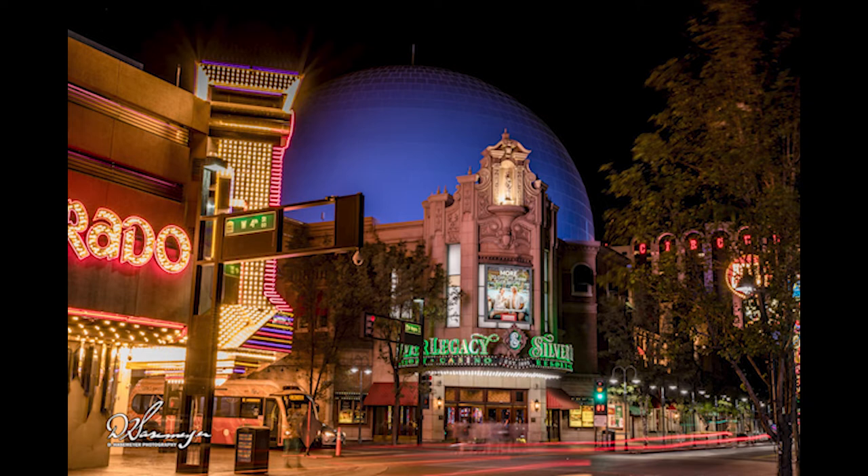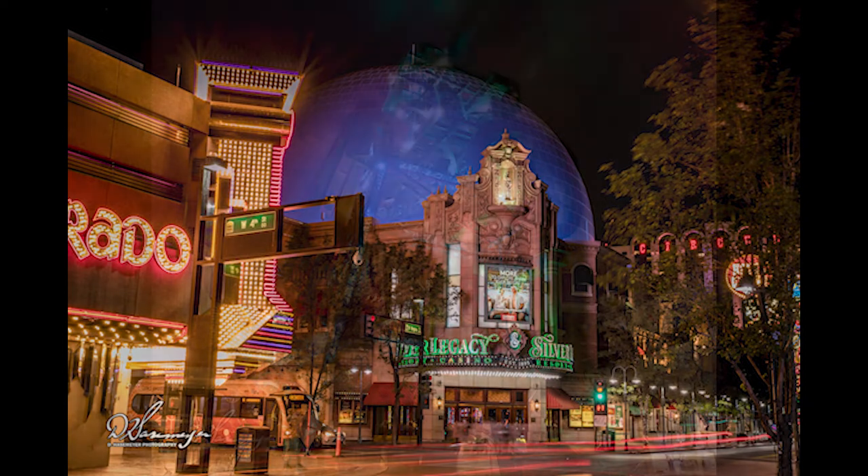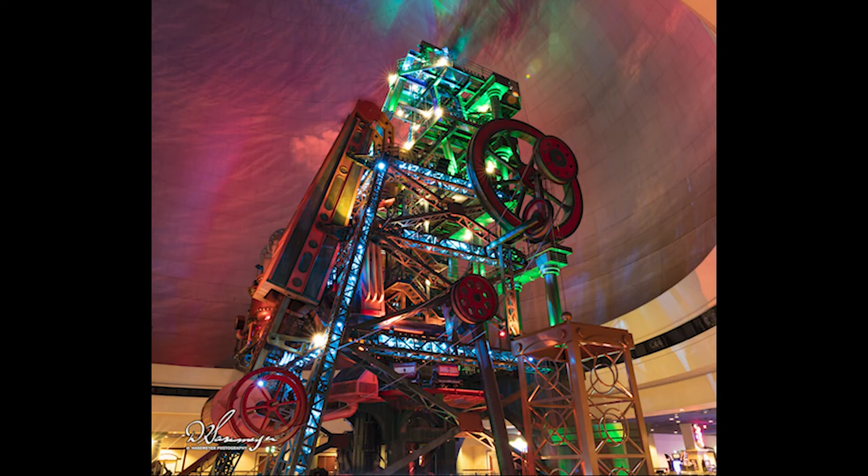And inside the Silver Legacy is this structure. I really like how it looks — the lighting — and it actually spins and turns. It's really cool to watch.